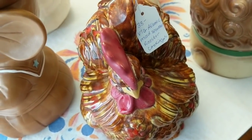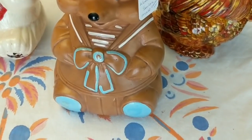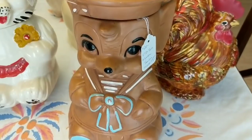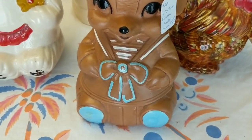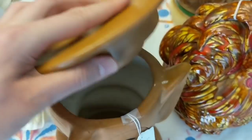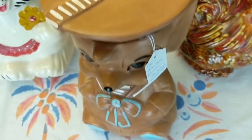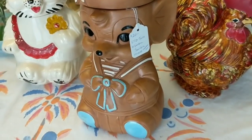Here we have a vintage Twin Winton — W-I-N-T-O-N — cookie jar. It's a sailor mouse, very cute. I put $20 on it because the concept is a little abstract.